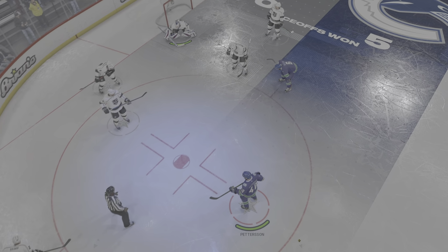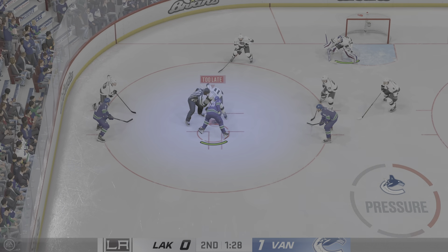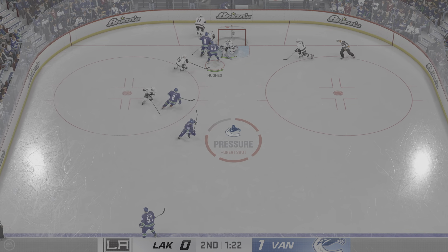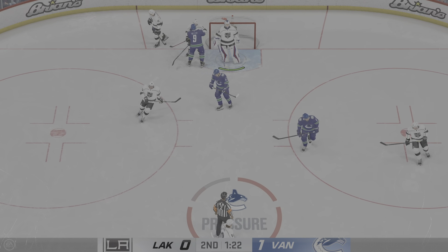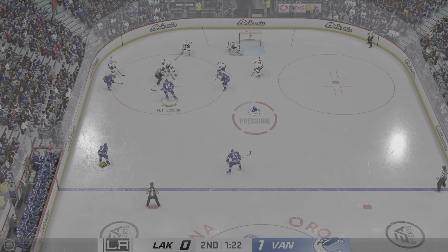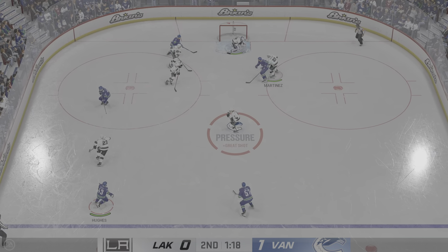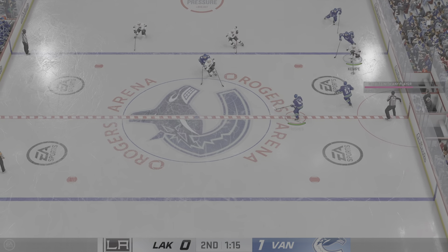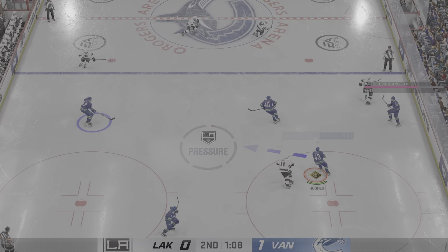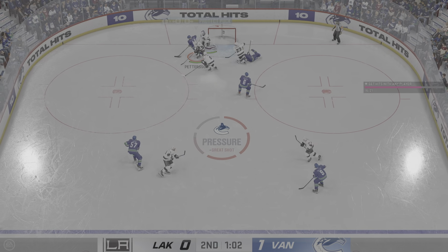The Canucks continue to lead here in the late stages of this second period. They take possession — nice job tangling him up on the draw. Stops him with the glove! There's the whistle as the puck stopper elects to hang on. In the final moments of this period, Vancouver's up one zip. The Kings moving in — he throws a perfectly executed hip check there. They gain the offensive zone from the middle, fires it — great stop by Quick!